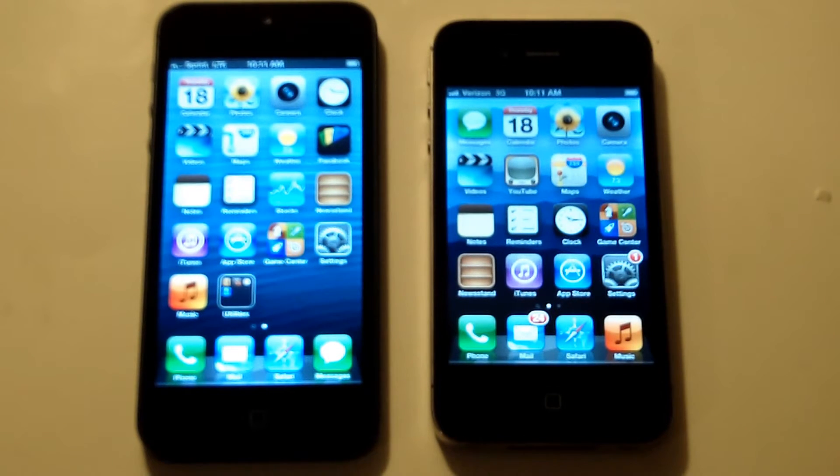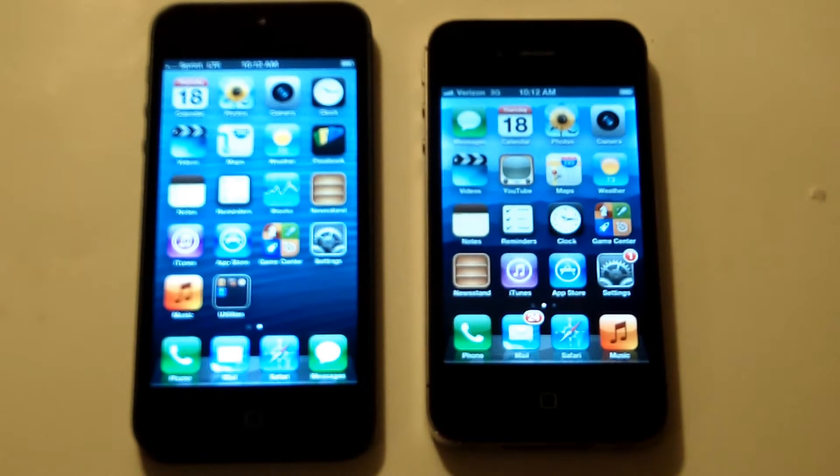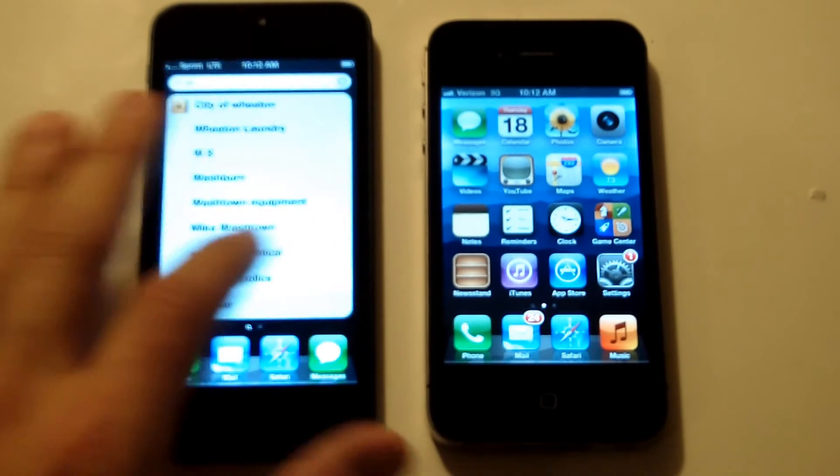Hey everyone, Eddie at FlipTronics. I'm giving you the iPhone 5 versus the iPhone 4S. There's been a lot of new features and improvements on the iPhone 5, most of them good, but we'll see how it stacks up against the older iPhone 4S. So let's get right into the specs.